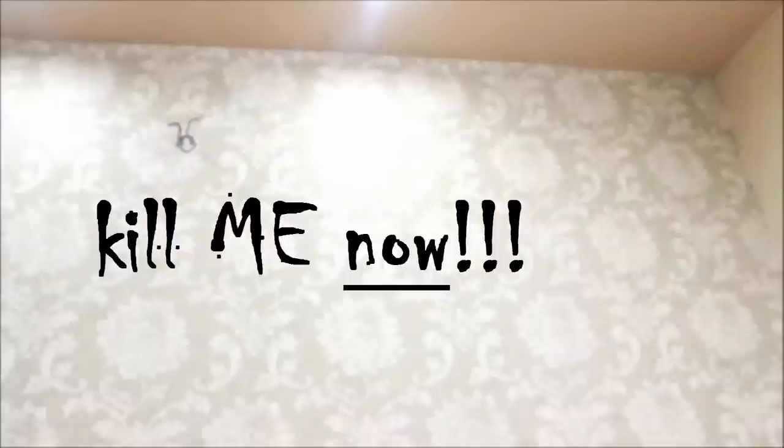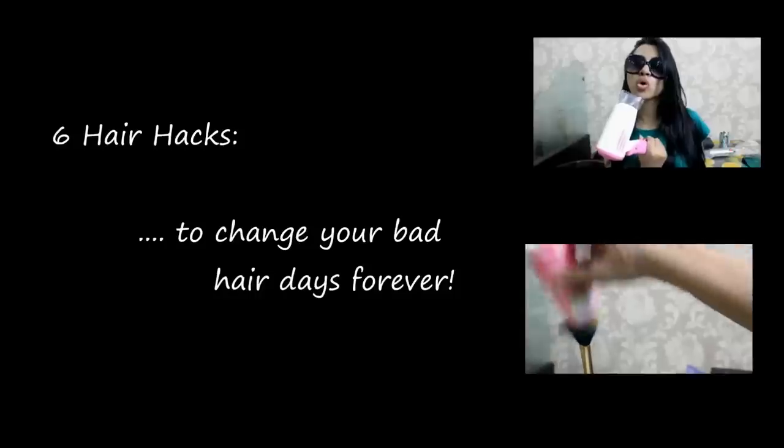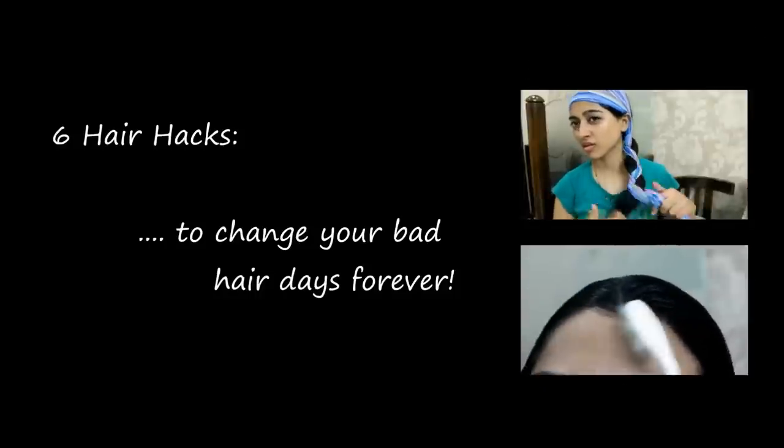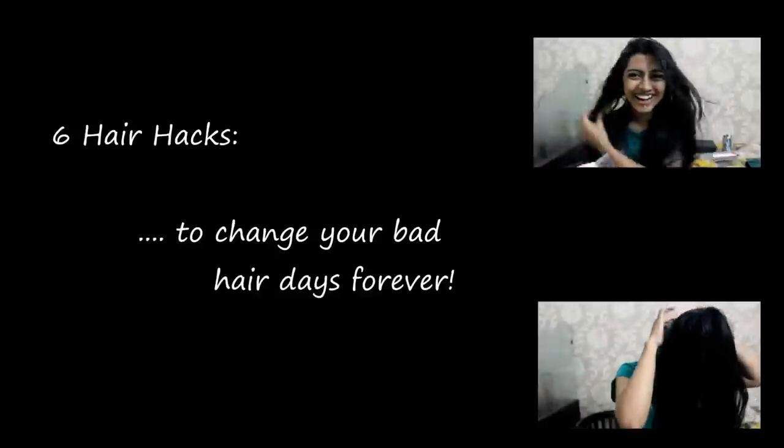If you're running late and also having a bad hair day, it's an awful combination to have to deal with. In today's video, I'll show you six hair hacks that will change your bad hair days forever.